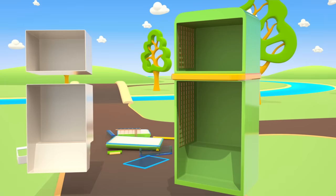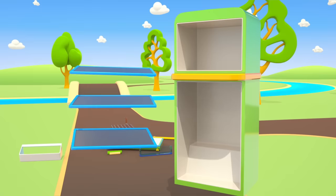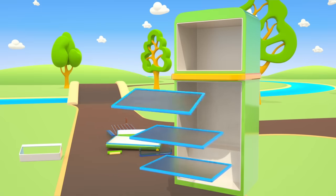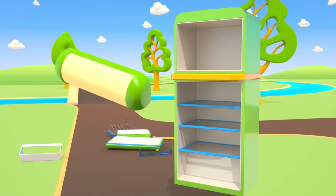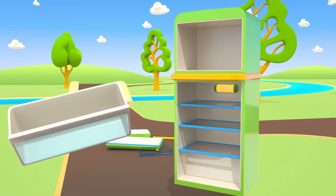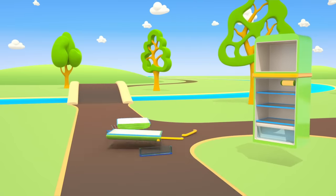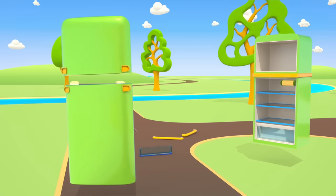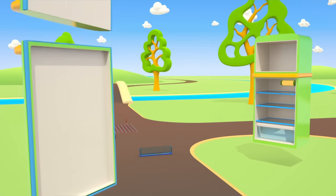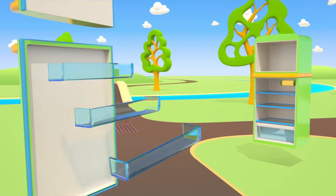White inner walls. Three shelves. A light bulb to see what's inside. A drawer for fruits and veggies. Doors. Handles. Another handle for the door.